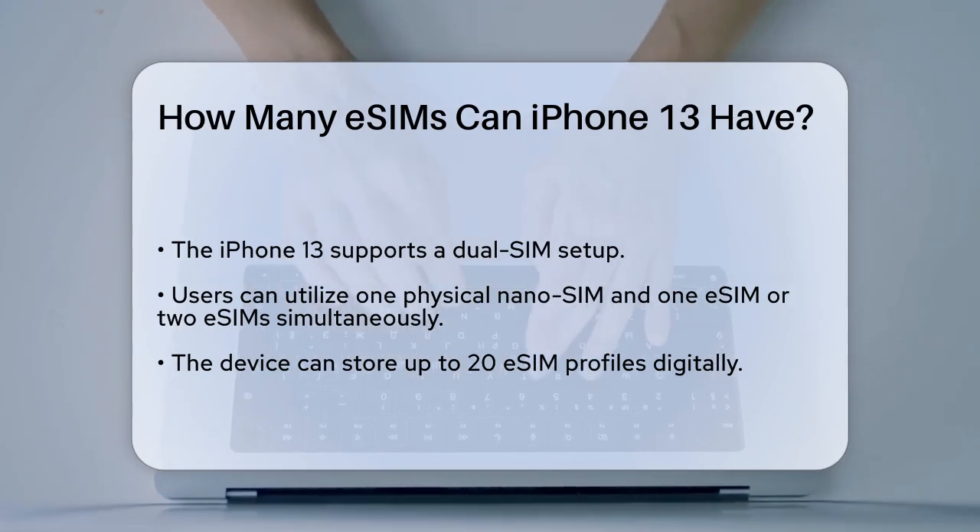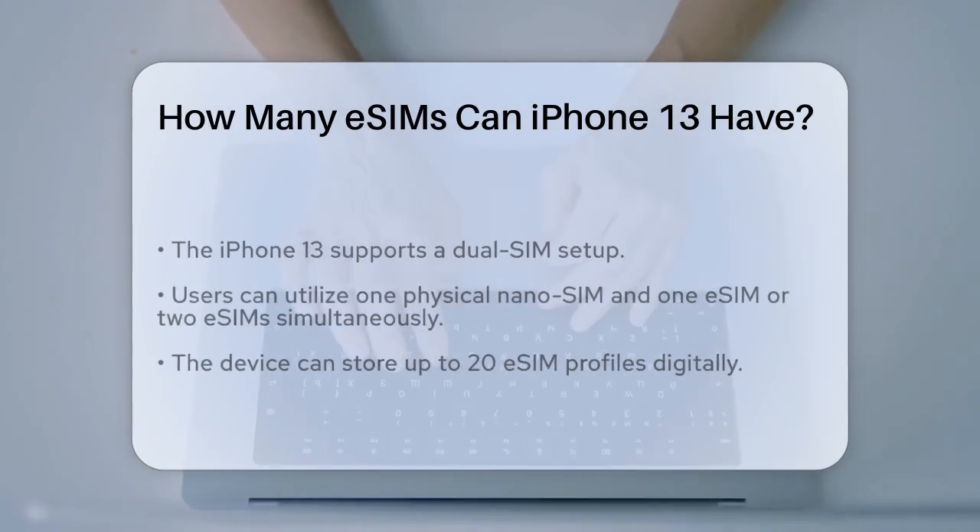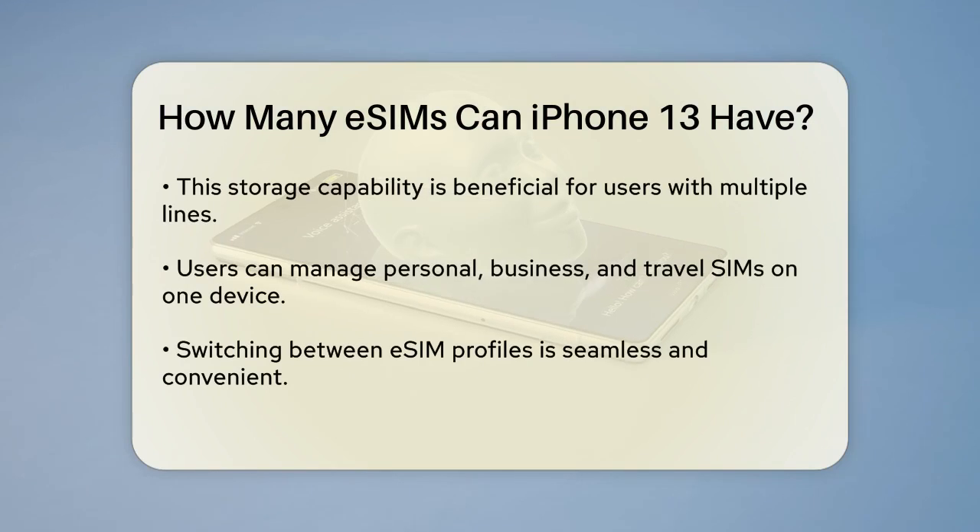Now let's talk about the number of eSIMs you can store on your iPhone 13. Unlike traditional SIM cards that you need to physically swap, eSIMs are stored digitally within your device. The iPhone 13 can store up to 20 eSIM profiles, which is a significant advantage for users who need multiple lines — for personal, business, and travel SIMs, all managed easily on your iPhone 13.